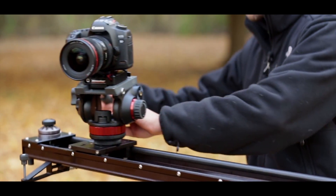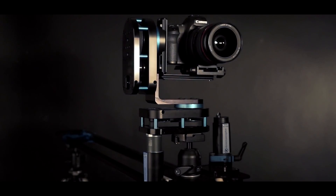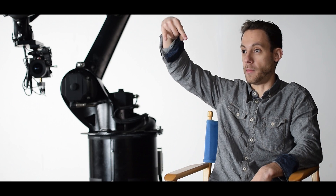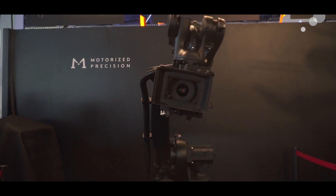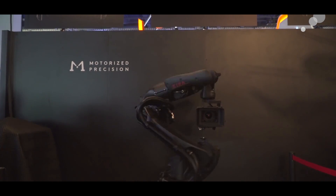Cura is a six-axis robot and you can start thinking about repetitive moves in all these 3D spaces. Even with time-lapse — with those other rigs you're just getting a time-lapse, you might have a remote head giving you pan and tilt. But with Cura you can start down here, time-lapse up here, move around, zoom in, pull focus — it's every rig that's out there combined into one device.